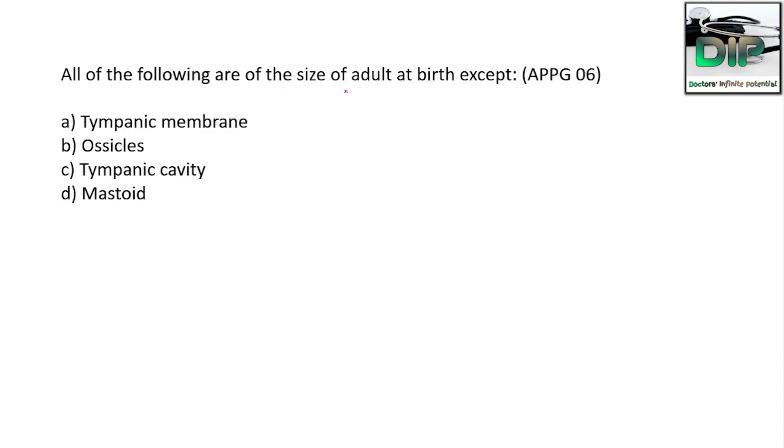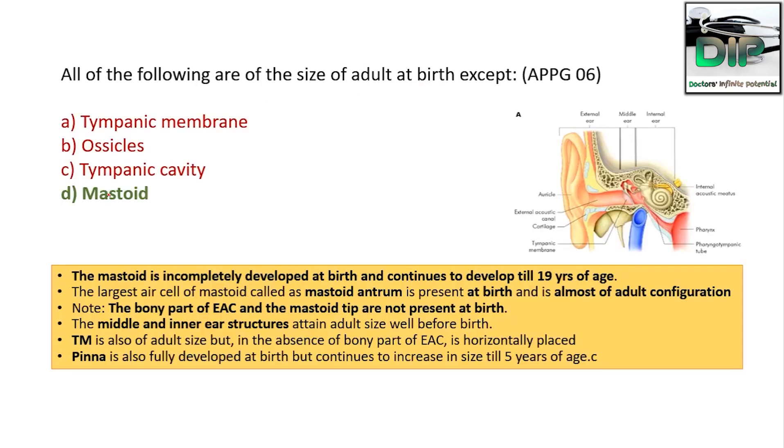All of the following are of adult size at birth except — tympanic membrane, mastoid, ossicles, or tympanic cavity. The correct answer is mastoid. The tympanic membrane, middle ear ossicles, and tympanic cavity are of adult size at birth. The mastoid is incompletely developed at birth and continues to develop till 19 years of age. The largest mastoid air cell, called the mastoid antrum, is present at birth and is of almost adult configuration.